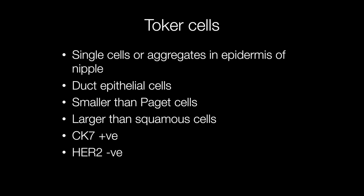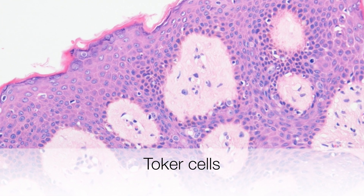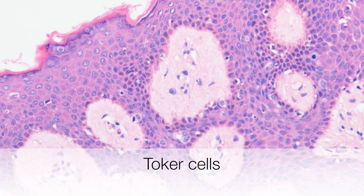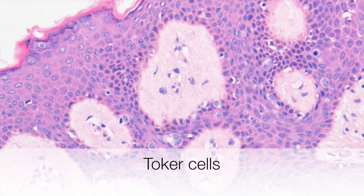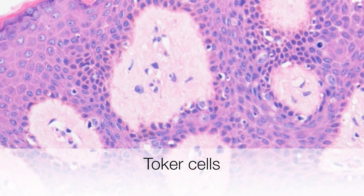Toker cells can be distinguished from Paget cells because they are cytologically bland, i.e., benign, and HER2 is negative. This nipple biopsy shows the presence of multiple cells with abundant pale staining cytoplasm in the epidermis — these are Toker cells.